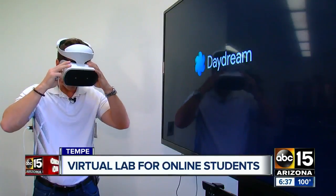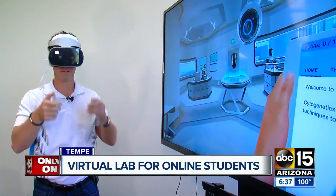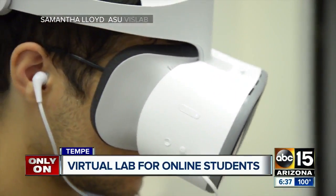Recent studies show that when students were trained to do this sort of activity in VR, they were just as effective at going into the lab and doing it for real. The answer is now yes. The School of Life Sciences partnered with Labster and Google to give 30 students the opportunity to try it out.